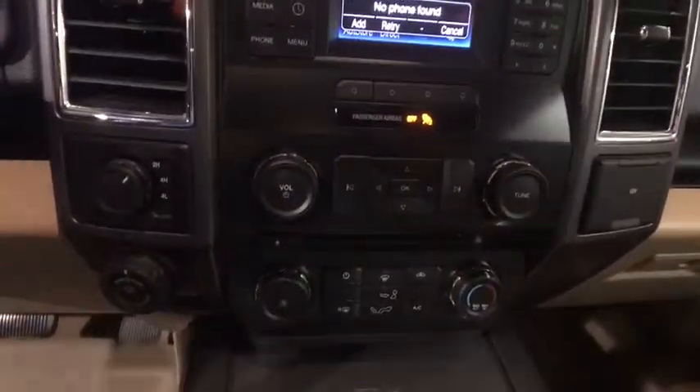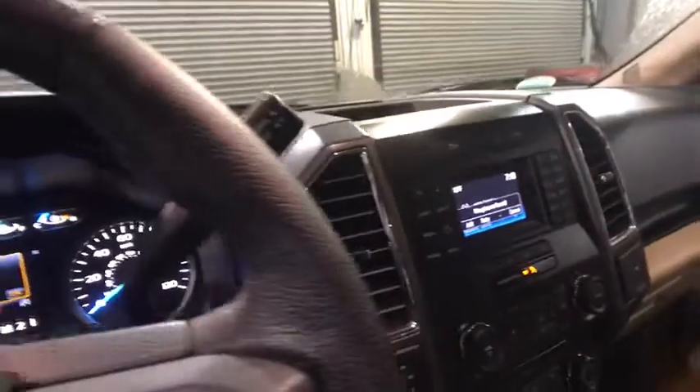Security system, power windows, power locks, rear window defroster, fog lights, remote keyless entry, brake assist, panic alarm, tachometer.